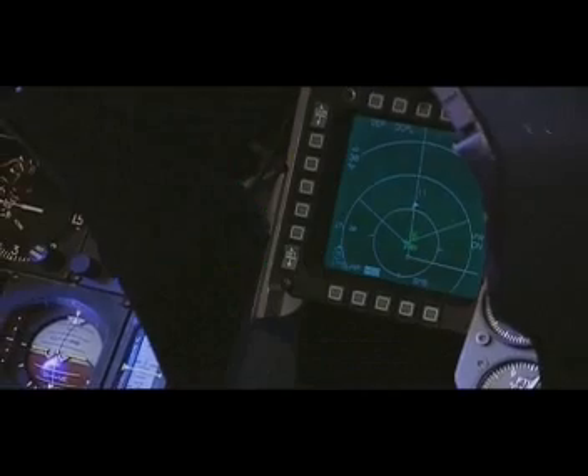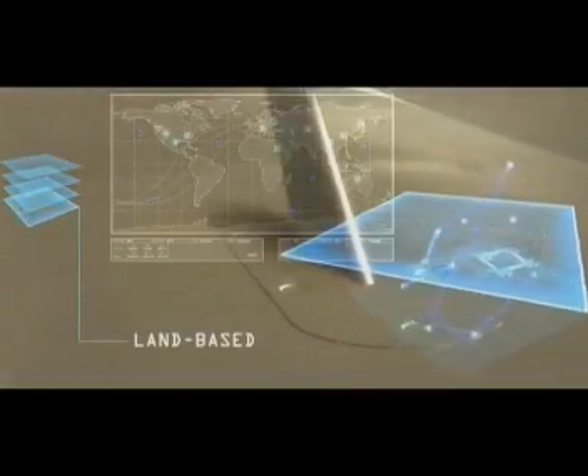The Block 50/52 features an advanced cockpit with color multifunctional displays and a color-moving map display for reduced pilot workload. Combat effectiveness is further enhanced by the Link-16 system, which uses high bandwidth connectivity to pass targeting information to the F-16 pilot in real time.